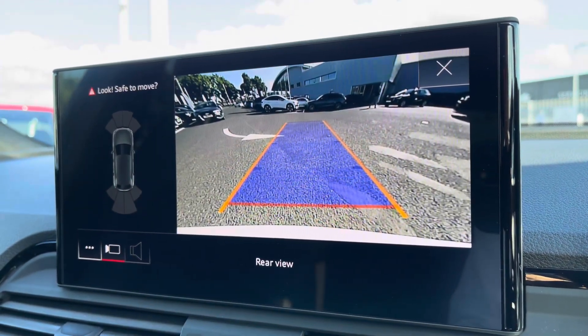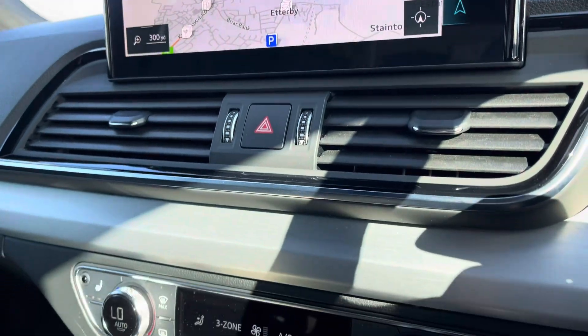For those who struggle with parking, you've got the rear view camera which works in conjunction with your front and rear parking sensors.